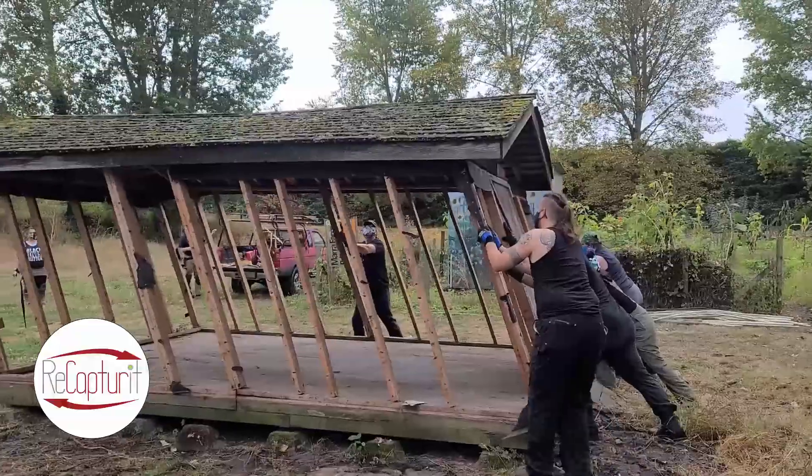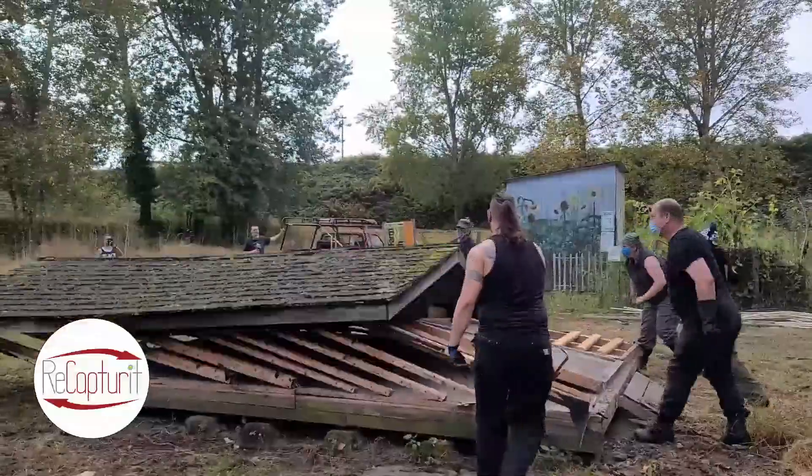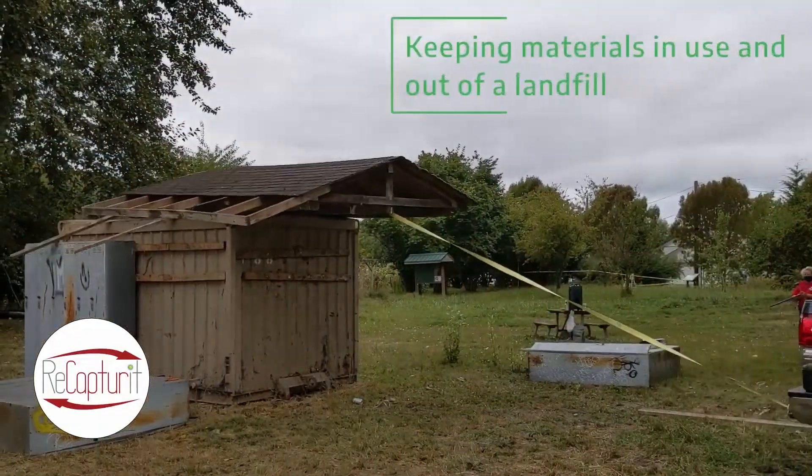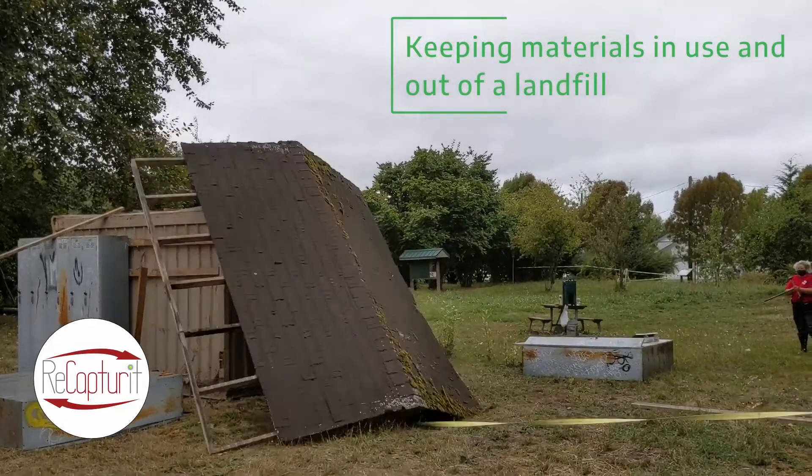smaller structures, all kinds of things. A lot of material here — a lot of it could just land in the landfill. It's not going to be because of our efforts today. It's really exciting.